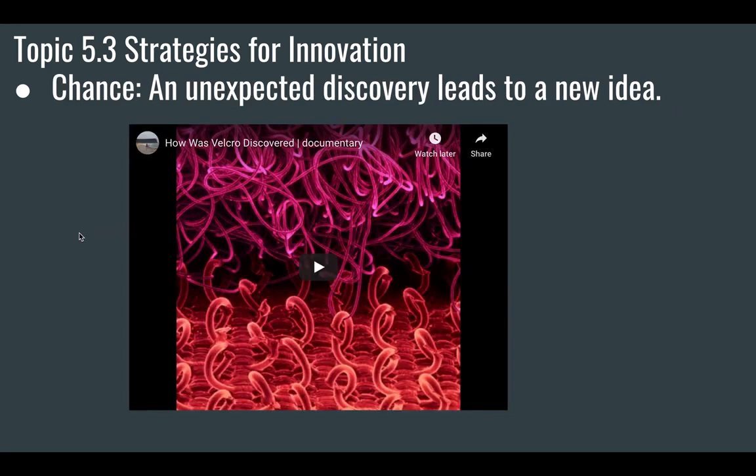You might also have a chance discovery — an unexpected discovery that leads to a new idea. The most classic example is Velcro. The story of Velcro is that a guy was walking in a meadow in Switzerland and noticed that burrs were sticking to his socks and his pants. Burrs are seeds with little hooks all over them that get stuck in your socks. He thought: I wonder if we could develop that idea into something to adhere things together. Velcro is a bunch of little plastic hooks and plastic loops — the loops catch around the hooks. Velcro came by chance from a guy walking in a field in Switzerland.